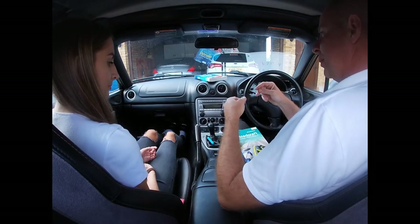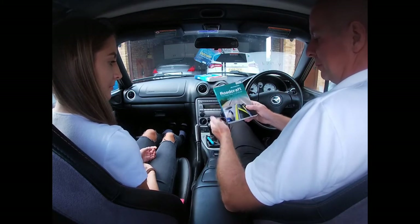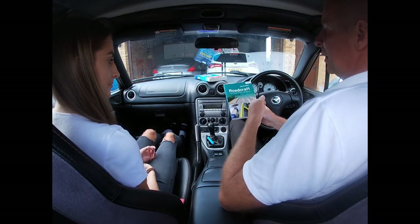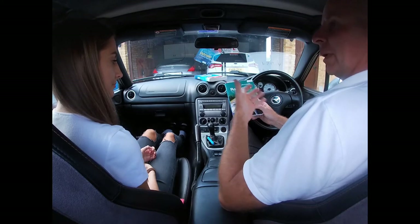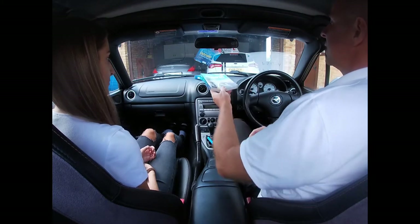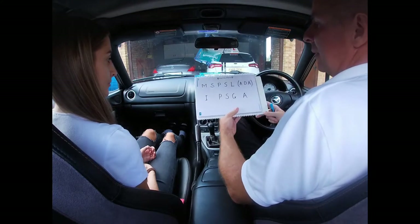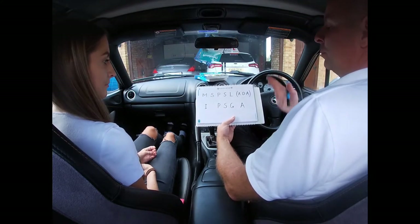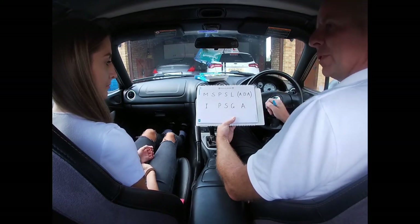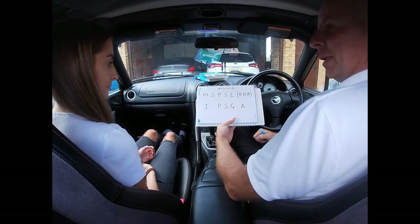We said we'd look at how the DVSA system relates to advanced driver training and the systems found in Roadcraft. Once you've got your licence, you can get involved with organisations such as IAM Roadsmart and Rospa, which have very experienced volunteers who will coach you as a qualified driver to develop and progress your driving skills and safety. The MS-PSL sequence really underpins everything we then go on to do — it's very easy for people to parrot 'mirror signal manoeuvre' as a noddy L-driver technique, when in fact it is the fundamental core guiding principle of all safe driving at whatever level you progress to.